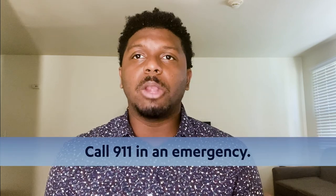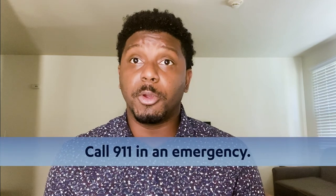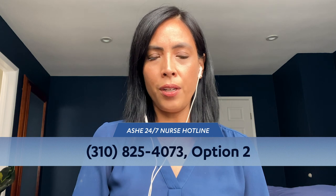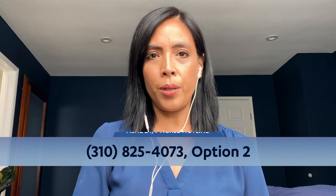Ask your insurance provider to find out which UCLA Health services are available to you. If you are experiencing a medical emergency, call 911 or go to your nearest emergency department. If you're not in immediate danger, the Ash Center has a 24/7 nurse hotline. Call 310-825-4073, option 2.